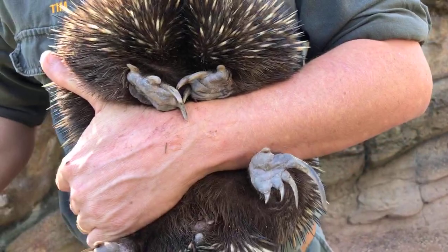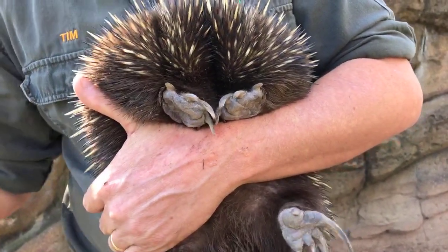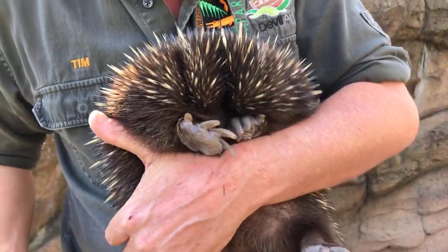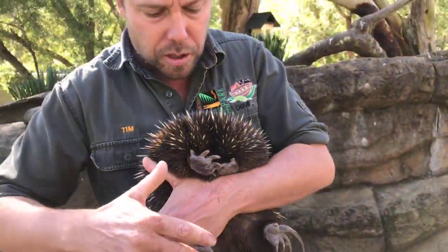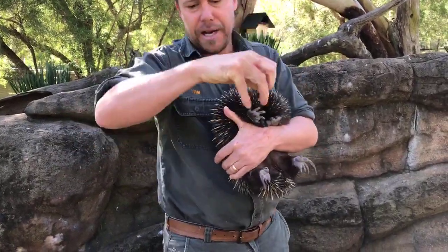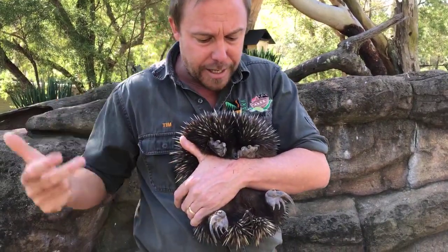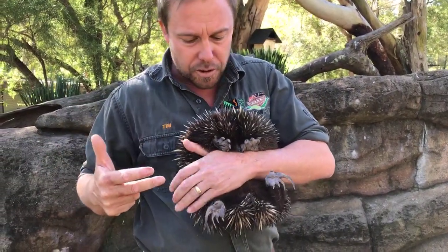These front claws are incredibly powerful, for really ripping into hard termite mounds. They've got to get into the soft part of the termite mound to find the termites and their eggs. The back claws are like spades — similar to a wombat, the front paws break in and the back claws just push the dirt out of the way.